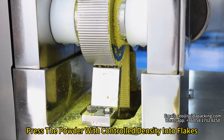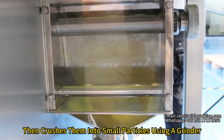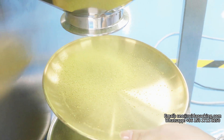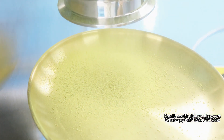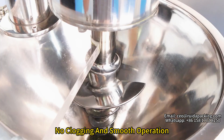Press the powder with controlled density into flakes, then crush them into small particles using a grinder, screening particles to ensure uniform weight and density. The screw force feeder and handwheel adjustment ensure no clogging and smooth separation.